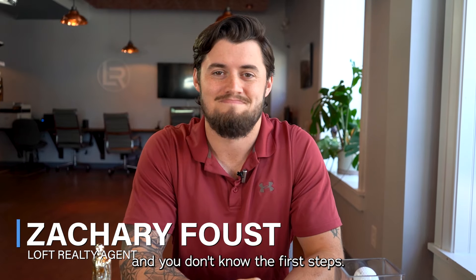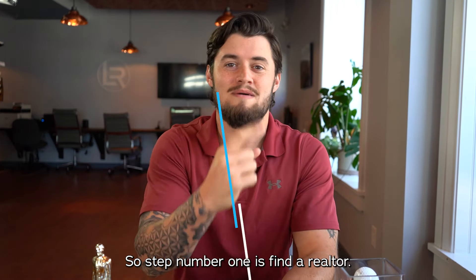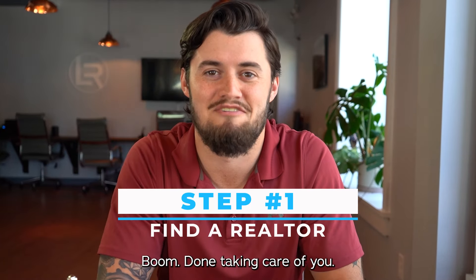So you're looking to buy a house and you don't know the first steps. That's why you're here. I got you. So step number one is find a realtor. Boom, done, taken care of — you found him.